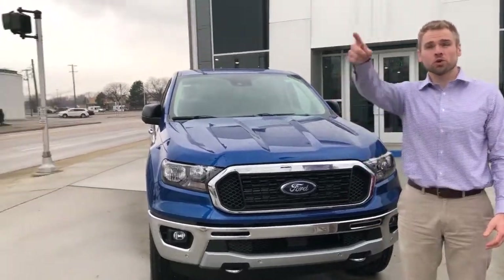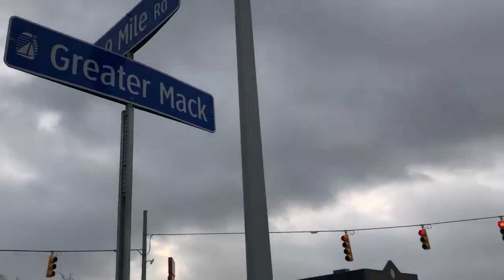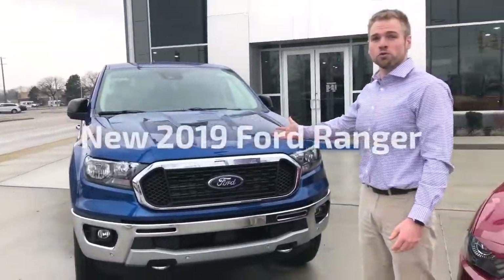Hi, I'm Ted Roney standing at the famous corner of Nine Mile and Mack. Here I have our new 2019 Ford Ranger in Lightning Blue. This is four-wheel drive, so it'd be very helpful when old man winter finally comes to us in Southeast Michigan.